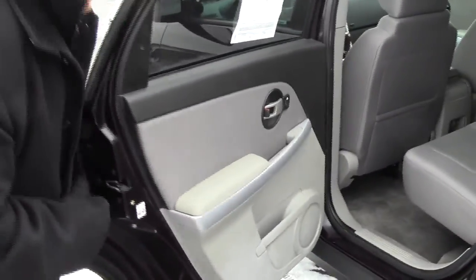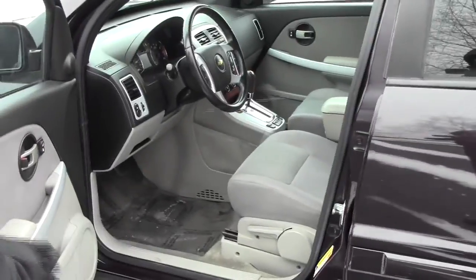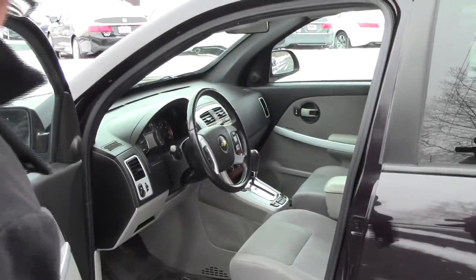Child security door locks, storage in the doors. You do have your manual adjustments on the driver seat, power locks and power mirrors. Ask to see the free Carfax report and mechanical inspection sheet.